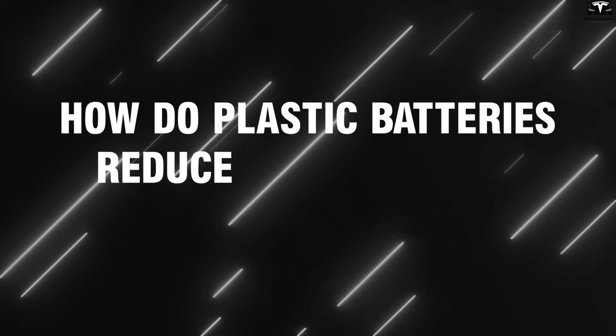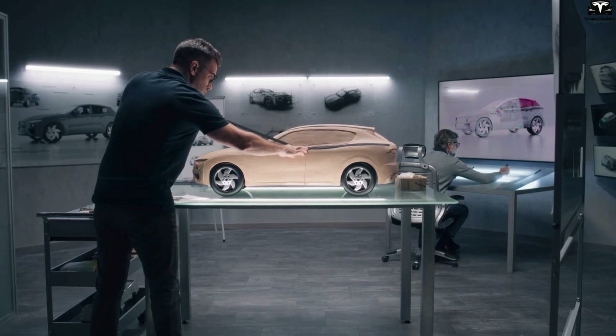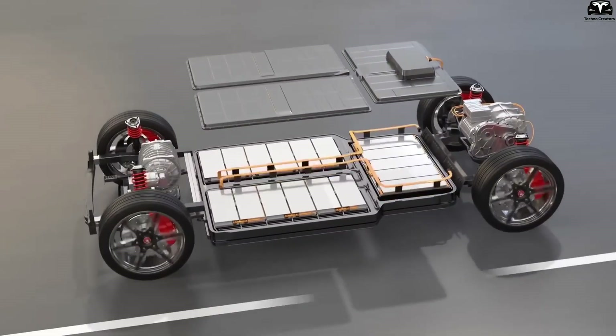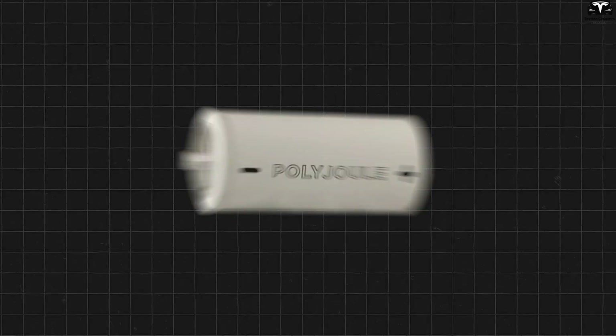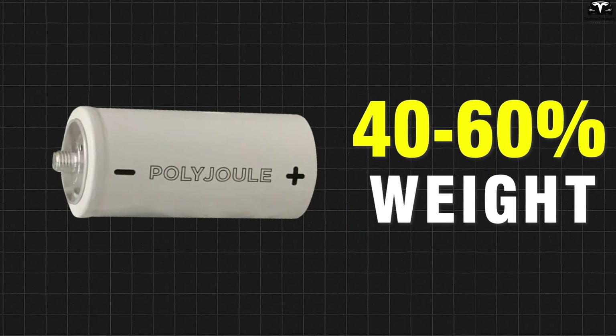How do plastic batteries reduce the weight of electric vehicles? Reducing weight is always a top priority in electric vehicle design, and nothing impacts weight more than the battery pack. Switching from metal materials to polymer-based batteries is a fundamental change. Without relying on heavy aluminum casing or metal frames, plastic batteries can cut 40 to 60% of the weight of the casing and core.